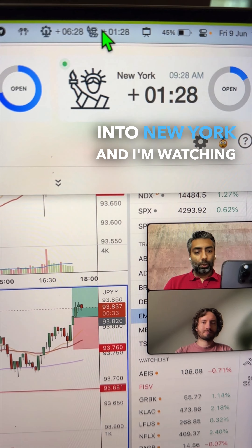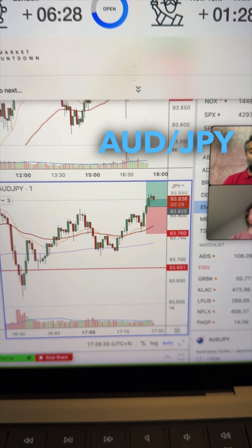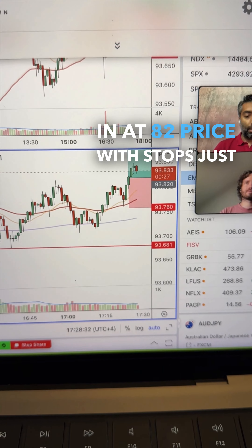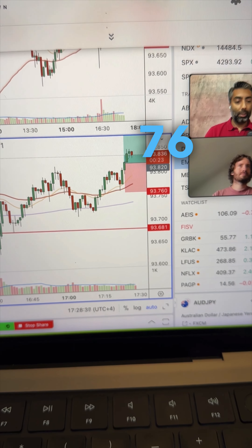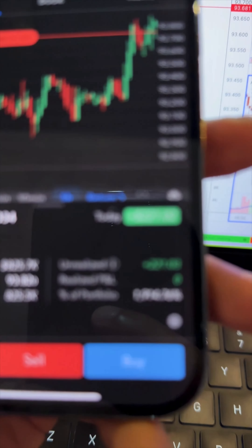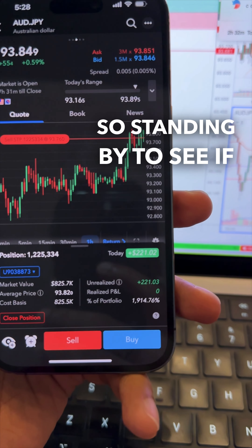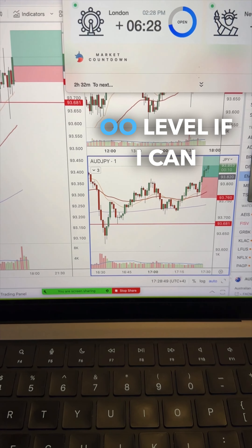It's one hour and 28 minutes into New York and I'm watching this with the team. I'm currently in Aussie Yen for a buy in at 82 price with stops just below at 76 price. Currently in for 12 standard lots running for $265 for now. So I'm standing by to see if I can take this up closer to the OO level if I can.